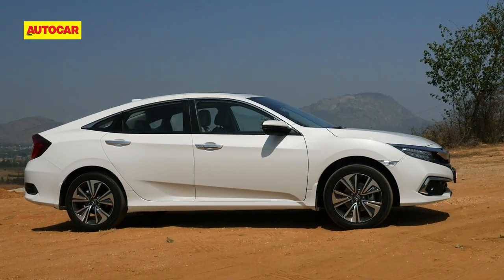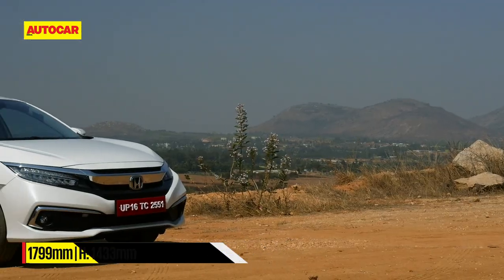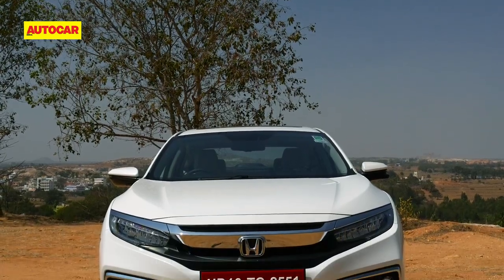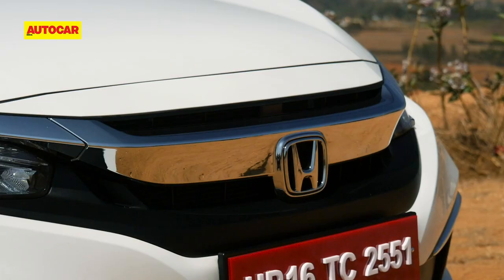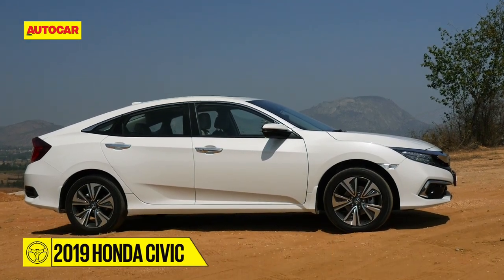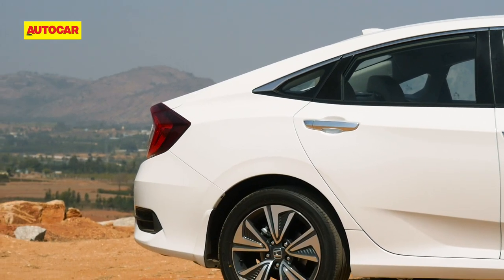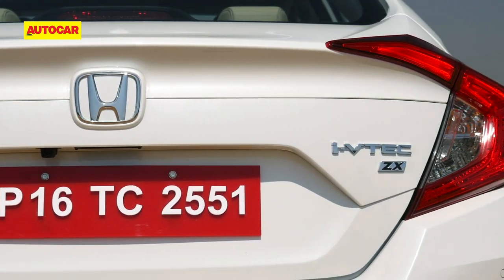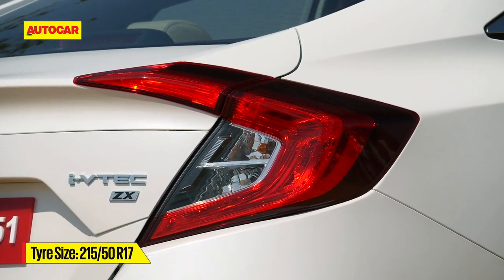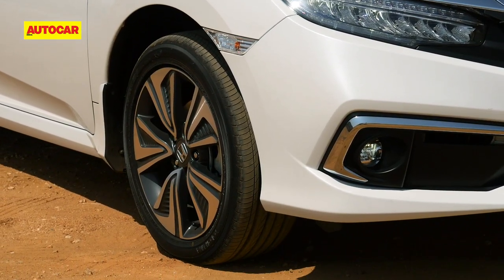The Civic looks really distinctive and though it's not as mold-breaking as the previous car, it will certainly draw attention. The sculpted bonnet looks great, the grille looks strong and is flanked by high-tech looking lights, and there are lots of cuts and creases across the bodywork to give it character. What really stands out is the way the roofline sharply drops at the rear, giving the Civic a coupe-like look, and that distinctive rear is nicely rounded off with striking C-shaped rear lights. Top-spec Civics come with 17-inch alloys which look great on the car.